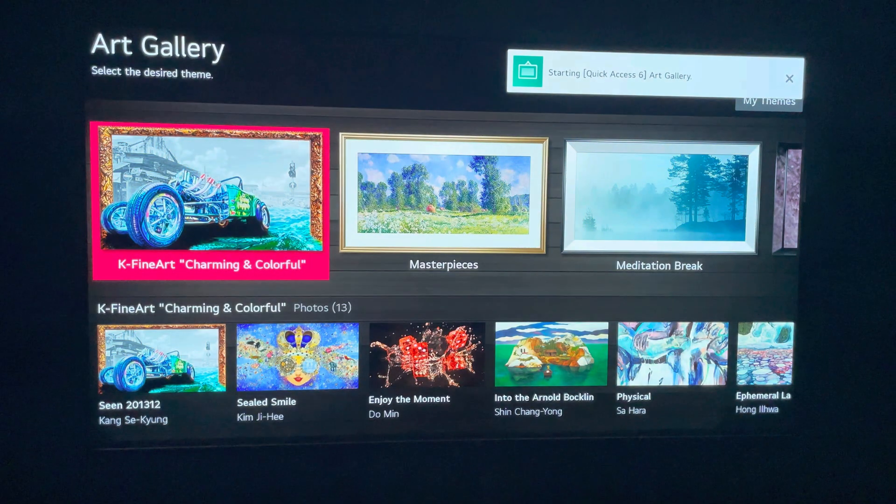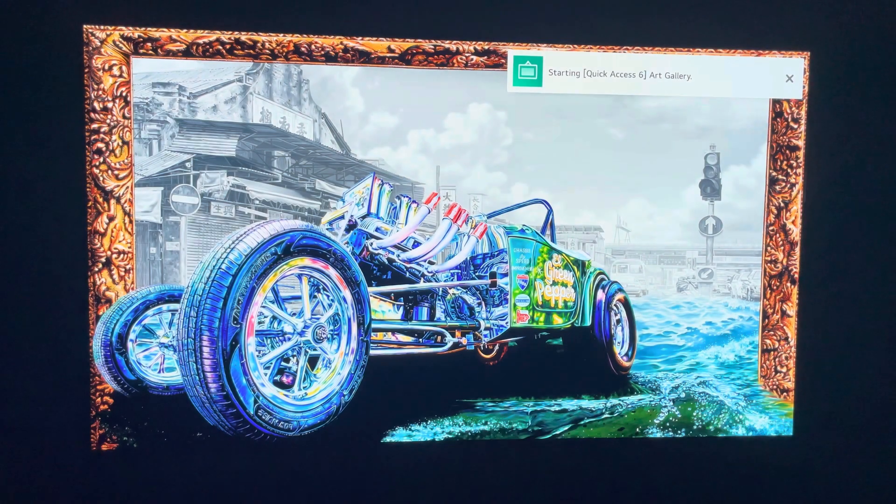It's now on the video — now you can kind of see what the black wall does. Anyway, if I just press and hold six, Mike, my art gallery will pop right up. And there we go.